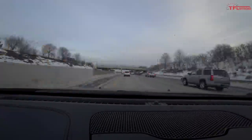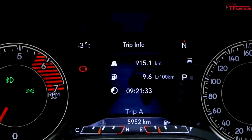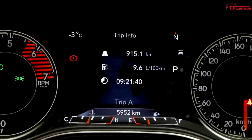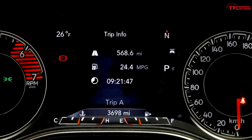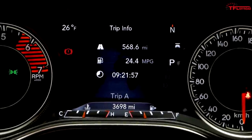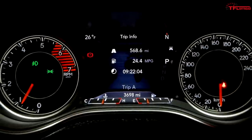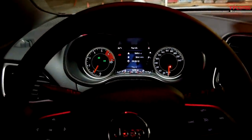Alright everybody, it's nighttime now. We made it - a full day of driving. Here are the totals: 915 kilometers at 9.6 liters per 100 kilometers. In US units, that's 24.4 MPG. The combined rating for this Cherokee with the 2.0-liter turbo is 24 miles per gallon, so it's dead on its combined rating. It's not close to the 29 MPG highway rating, but given the cold weather, 24.4 is not bad at all.